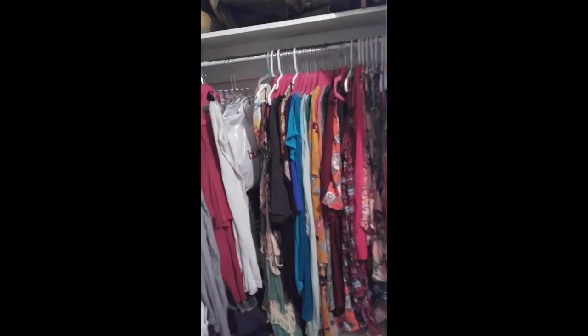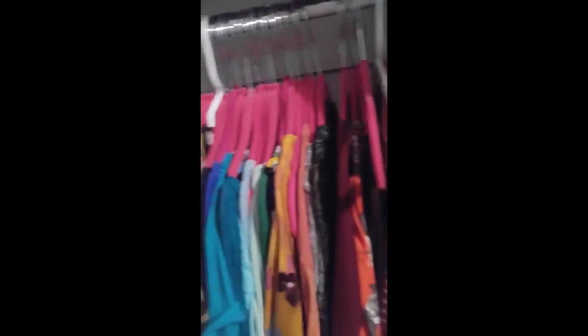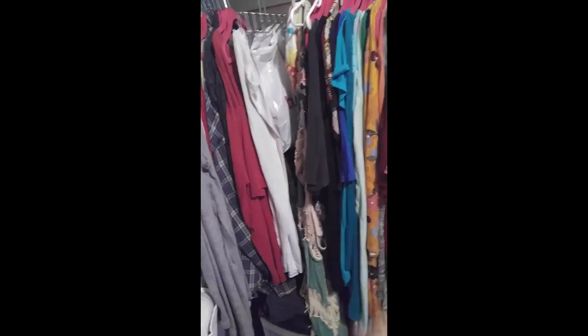This closet is going to get a makeover today. We got all this, all of this, and those two down there have various different things. I just want to redo this closet because I need a new flow.